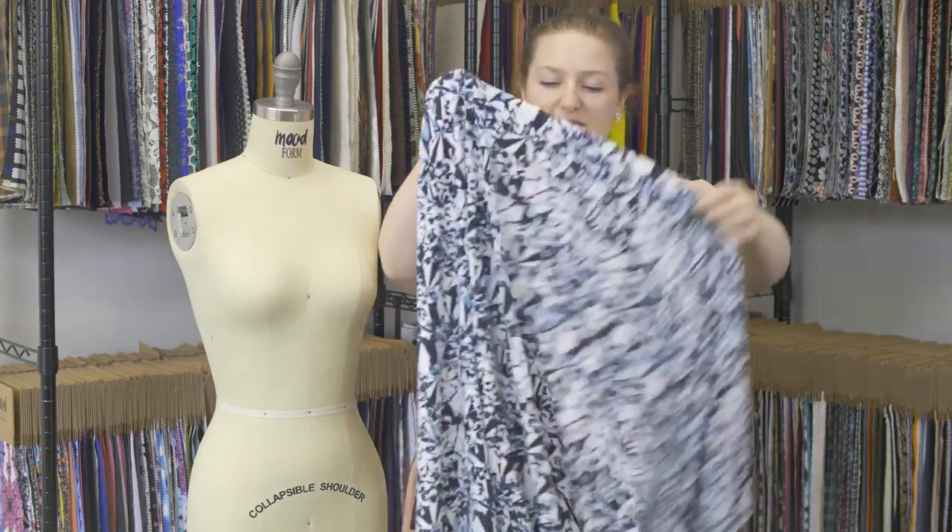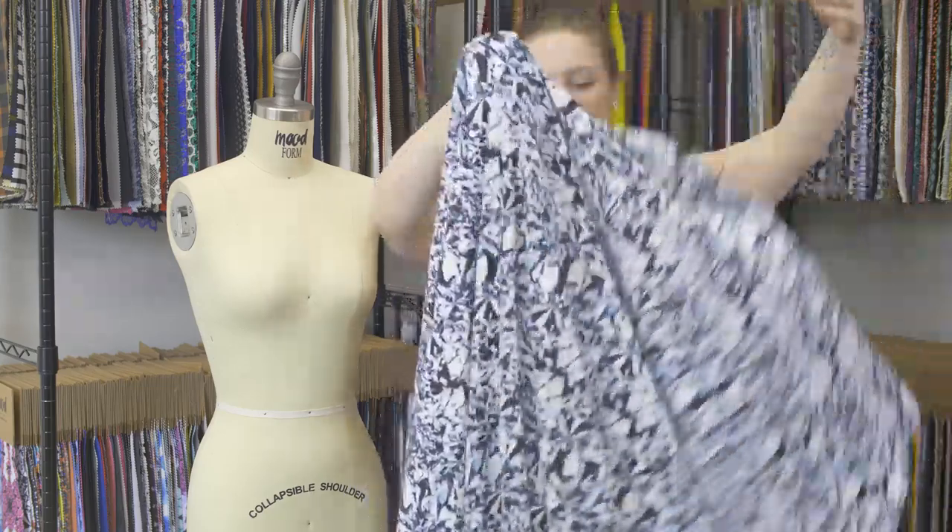This product has a nice, flexible, bouncy drape. Even though it's heavy, it still falls really nicely.